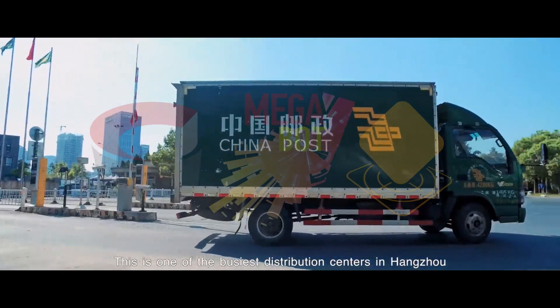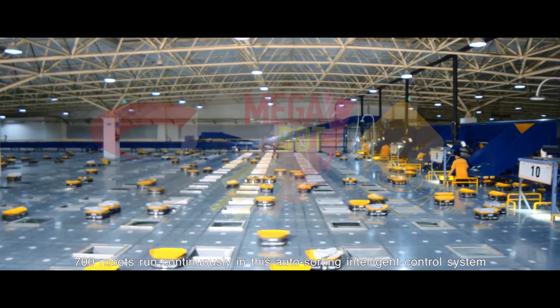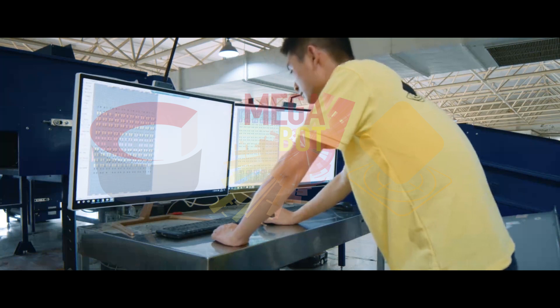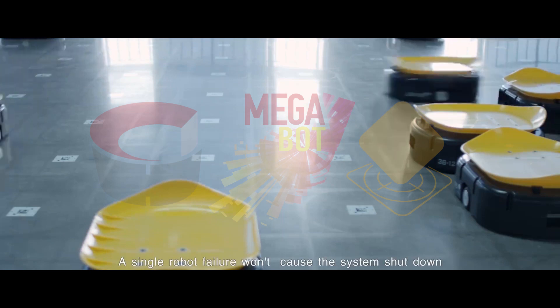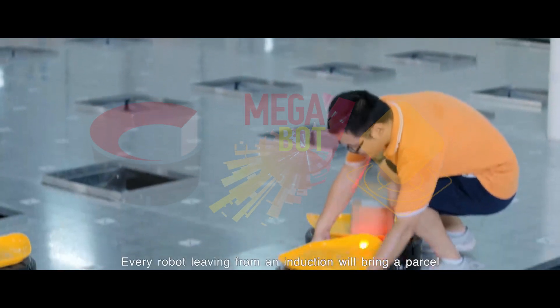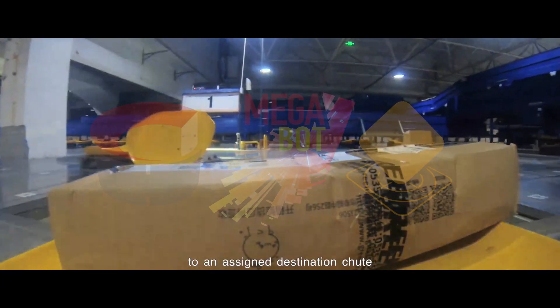This is one of the busiest distribution centers in Hangzhou. 700 robots run continuously in this auto-sorting intelligent control system, which Levio developed and provides technical support. A single robot failure won't cause the system to shut down. Every robot leaving from an induction will bring a parcel to an assigned destination chute.